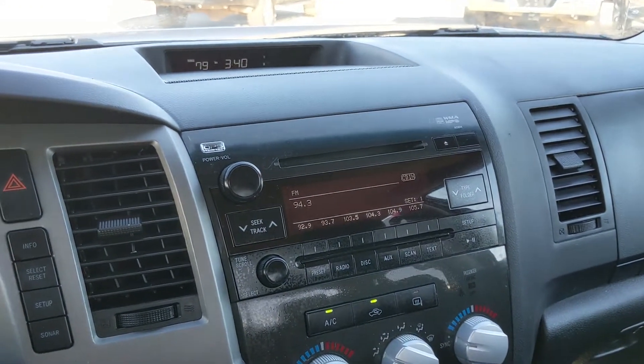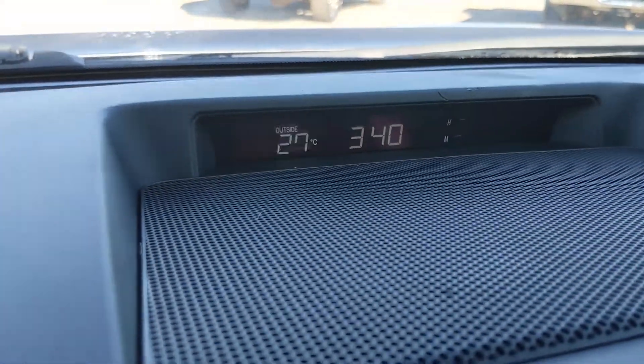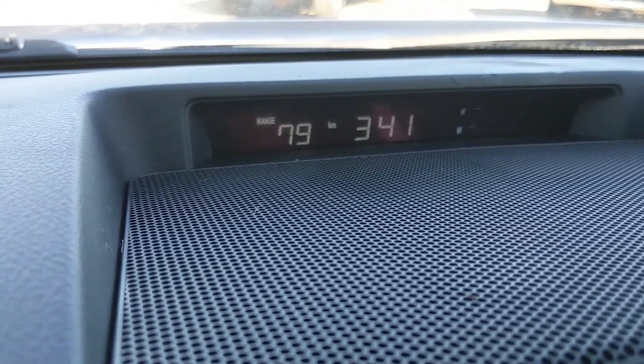You also have information up here such as your distance to empty and your time, and you can cycle through your temperature, fuel economy, and fuel range as well.